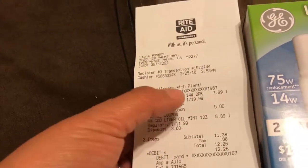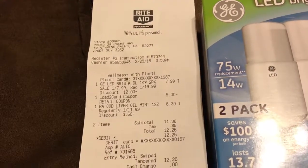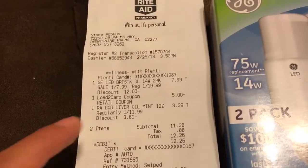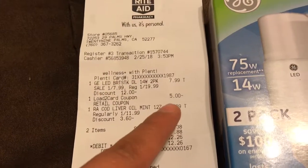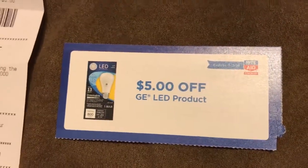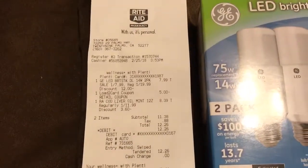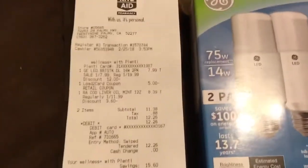They are on sale this week for $7.99, and if you have the load-to-card coupon, that'll take off $5, or you may have got it in the mail and it looks like this. You can use it on a variety of the GE light bulbs.